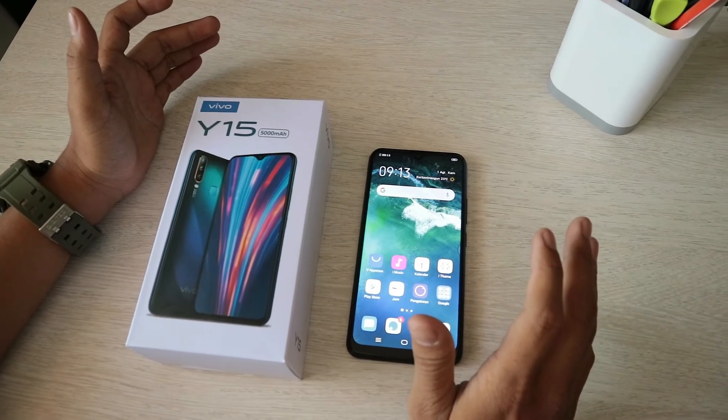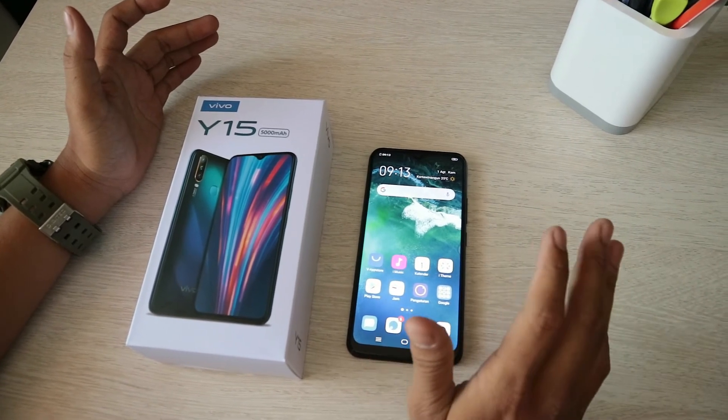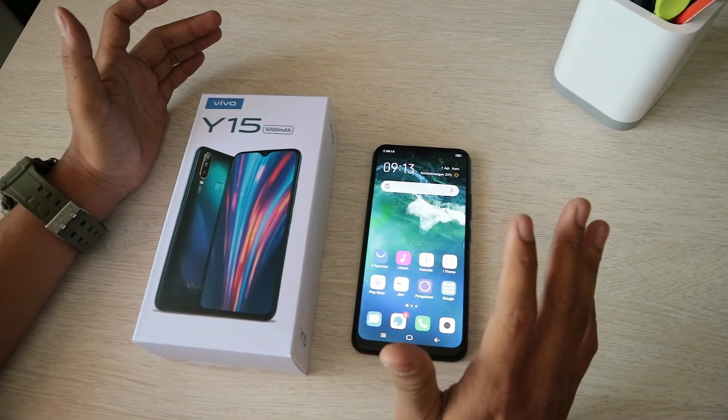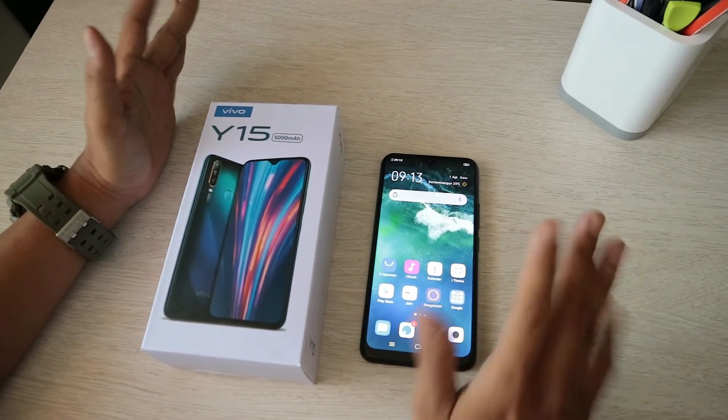Dan jangan lupa untuk like, komen, dan bagikan video ini. Dan jangan lupa untuk subscribe. Terima kasih.